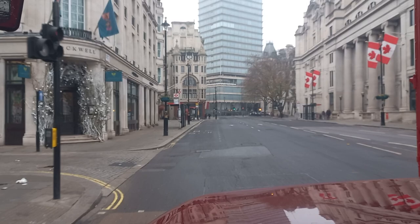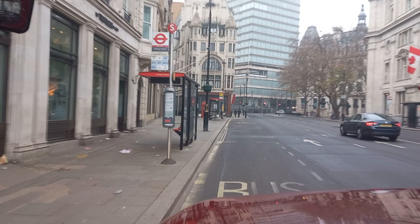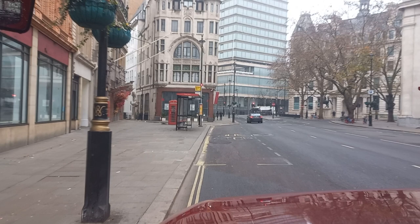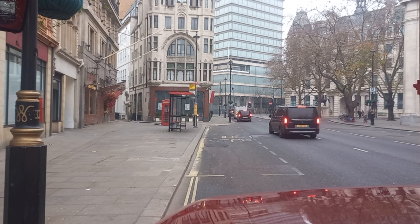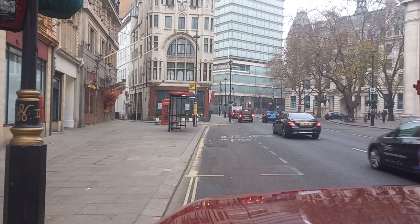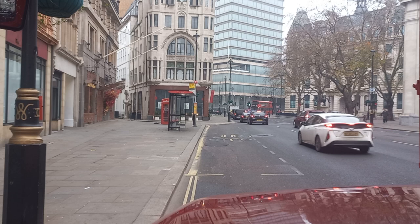It's amazing how quiet London is without the traffic. This is the bus stop for Trafalgar Square on Cockspur Street. We're running only between Waterloo and Trafalgar Square.